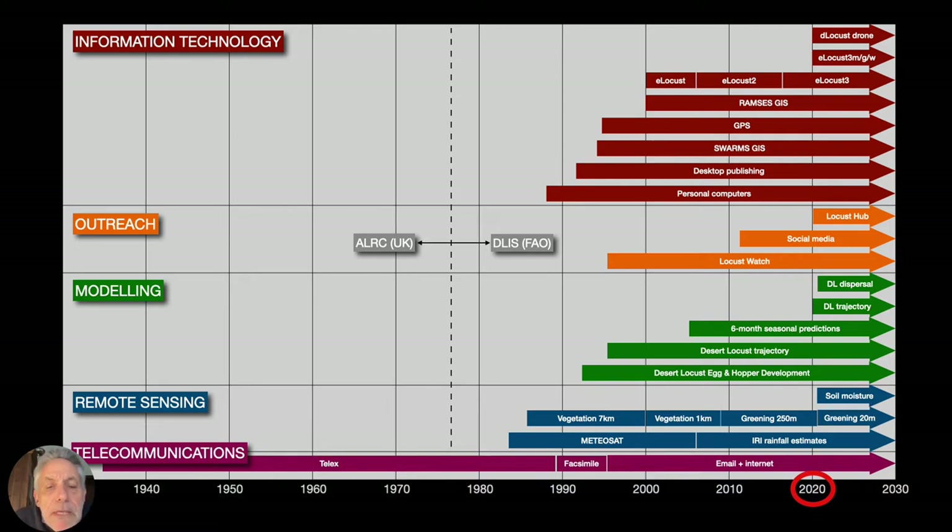Just to remind you of the history and FAO's role in global monitoring, early warning, and forecasting — we have basically been working on this for the past 70 years. Around the late 1970s, FAO assumed full operational responsibility for providing the global early warning and forecasts to each affected country, to the donors, and to the global community. This is a very unique role that FAO plays that nobody else does at the moment.